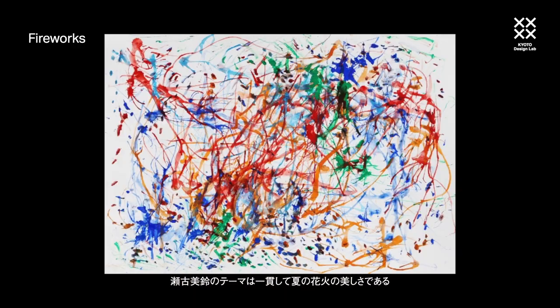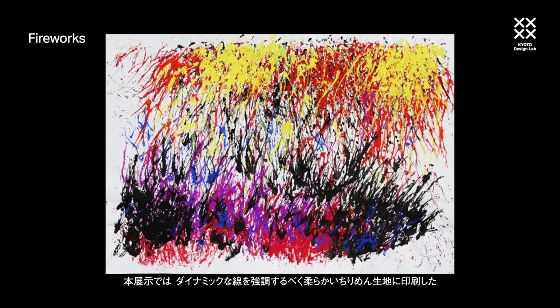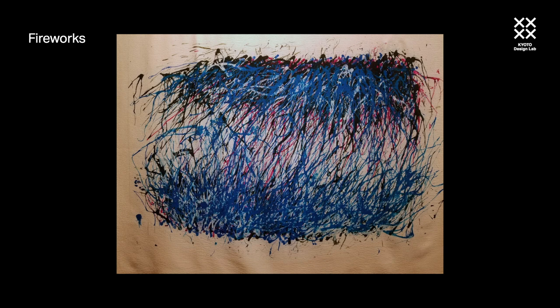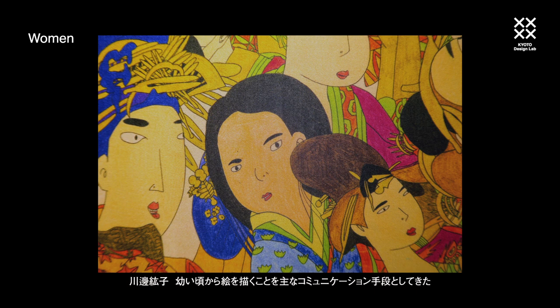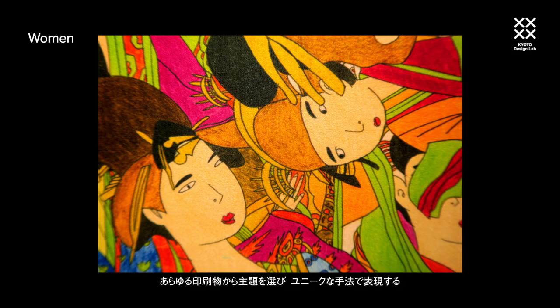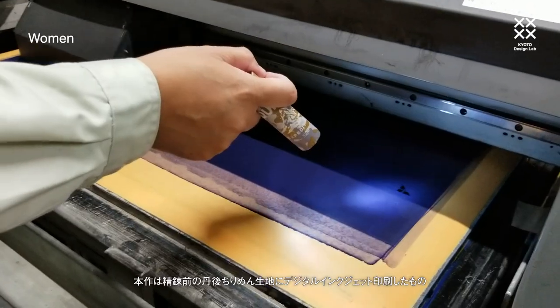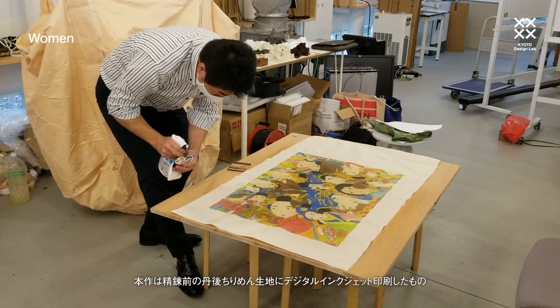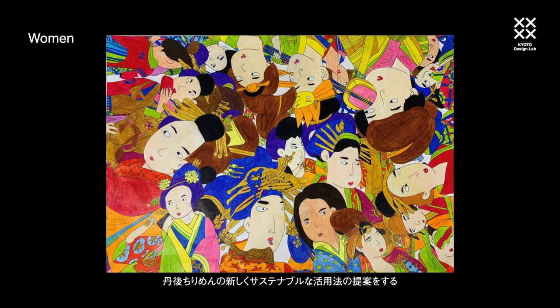Misuzu Seiko's consistent theme is the beauty of summer fireworks. She pulls pigment on paper and using a straw blows patterns of elongated lines. Fireworks has been printed on highly textured Tango Chirimen to enhance its dynamic lines. Drawing has been Hiroko Kawabe's major means of communication since childhood. She selects subject matter from any printed source and transposes them in a unique way. This work is digitally inkjet printed on unscoured Tango Chirimen to indicate possible new sustainable applications for remnants of the cloth, either as graphic products or for artworks as an alternative to paper or canvas.